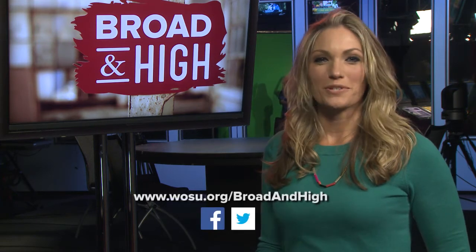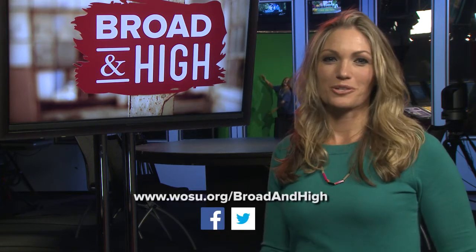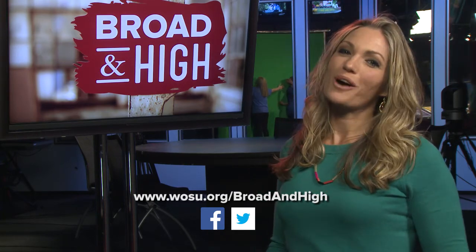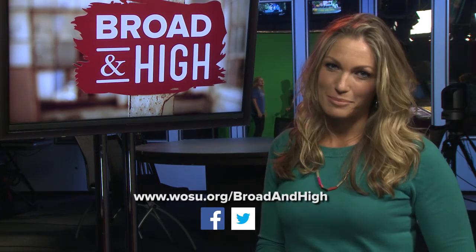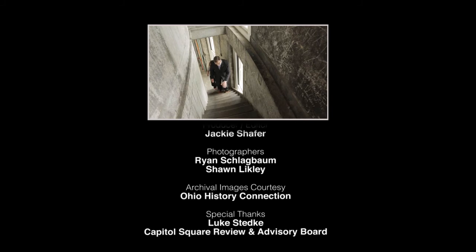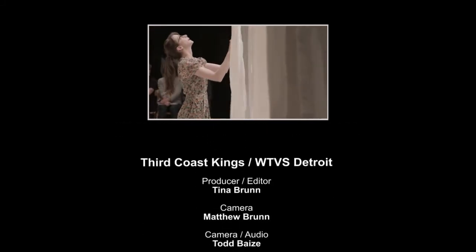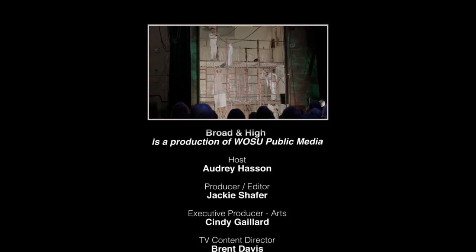That's our show. To see more of today's stories, visit WOSU.org. We're also on Facebook and Twitter. Be sure to download the WOSU Public Media mobile app, where you can watch full episodes on your smartphone or tablet. This week we're leaving you with the sounds of local musician and WOSU staffer Chuck Oney. Thanks for watching. We'll see you next week on Broad and High.